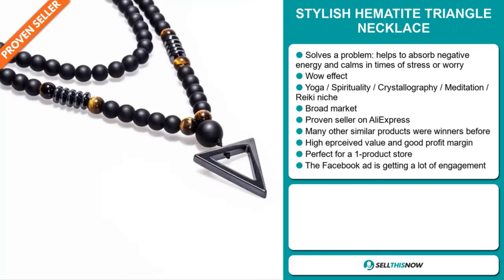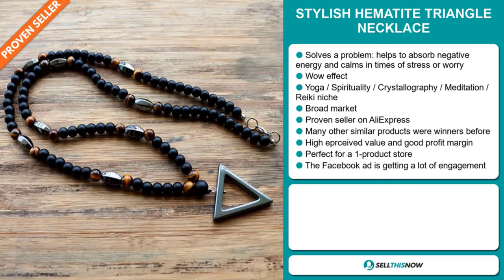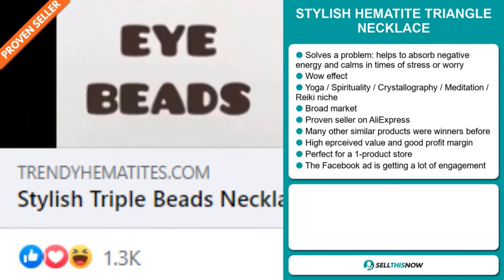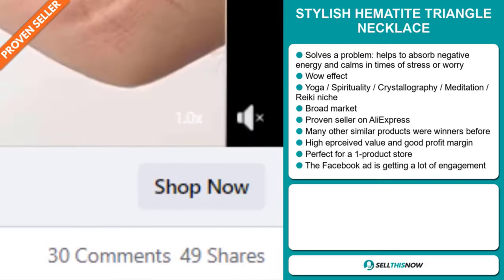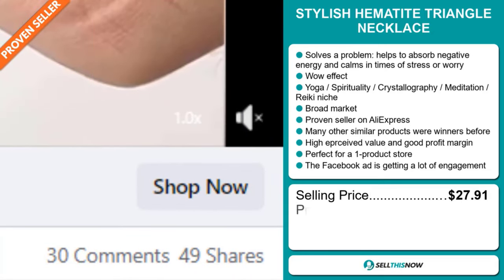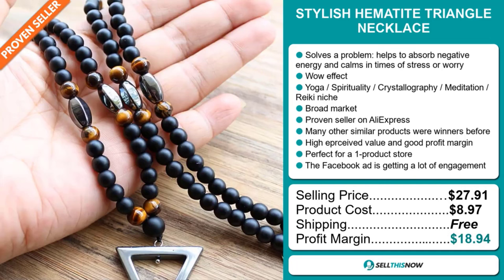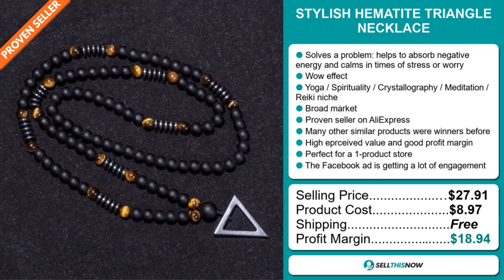Many other similar products were winners before on the market, and this item has a high perceived value that will give you a good profit margin. It's perfect for a one product store. The Facebook ad is getting a lot of engagement. The selling price for the Stylish Hematite Triangle Necklace is $27.91, whereas the product cost is only $8.97. Shipping is completely free, so you're looking at a very good profit margin of $18.94. Sell this now.